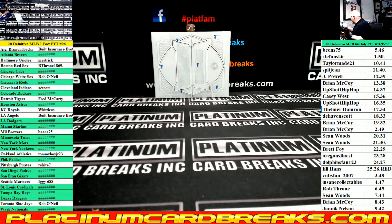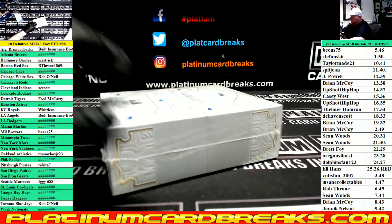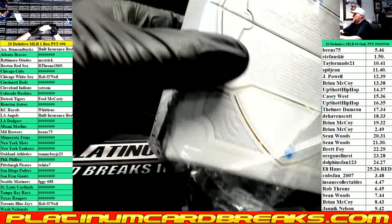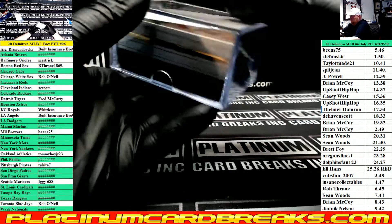Alright, here we go. PYT 96 Single Box Definitive Baseball. Let's see a one-on-one here. Let's take a look. There's no reason why we put the loophany in the bottom. There we go. I'm going to put the loophany in the bottom.